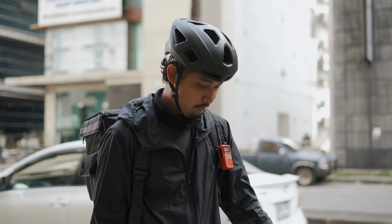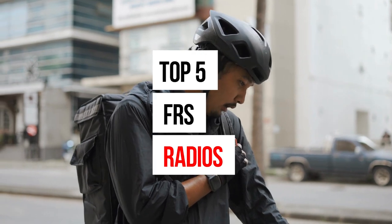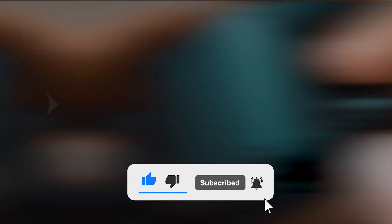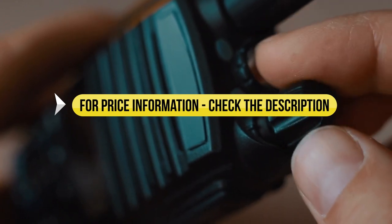Looking for the best FRS radio? In this video, we've done an extensive review of the top five FRS radios and discuss all their key features and what things to consider before you pick the best one for you. Make sure to subscribe and hit the bell icon so you never miss a video from us. Price information and all radios mentioned are available in the description, so let's get started.